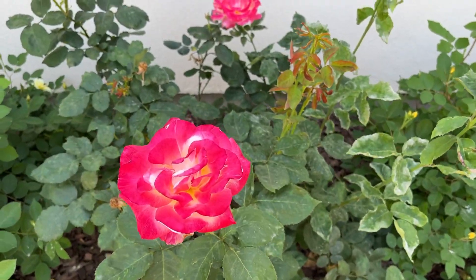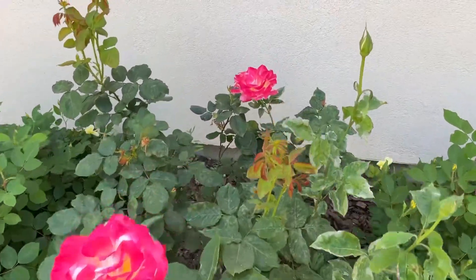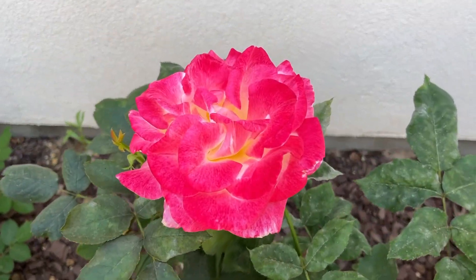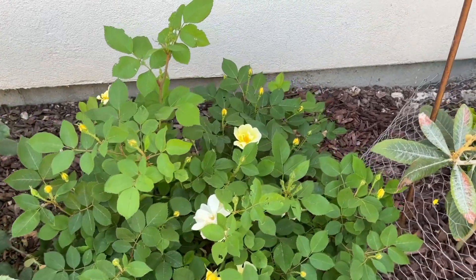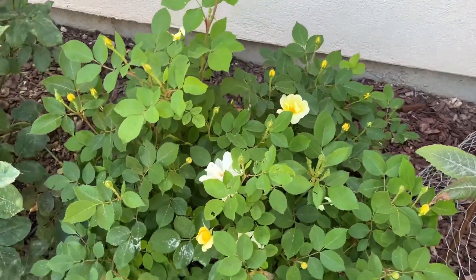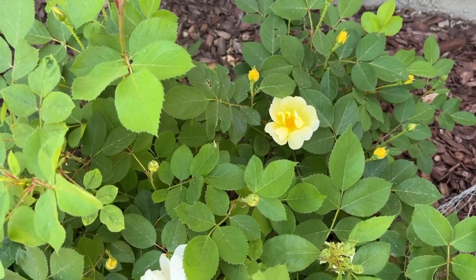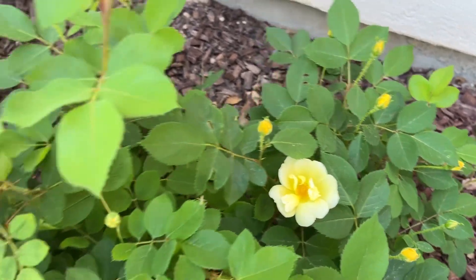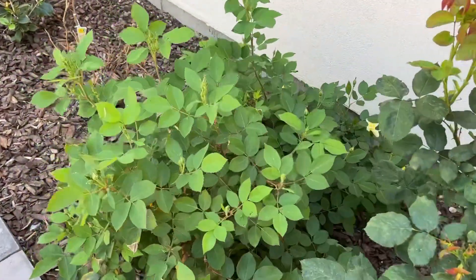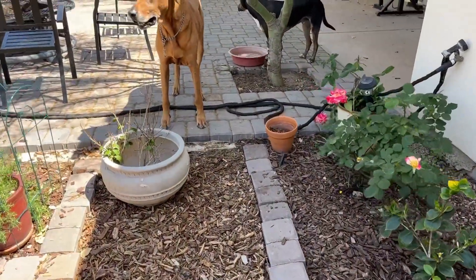This is my Double Delight rose, and I have it planted next to my Sunny — I think this is called the Sunny Knockout Rose. You can tell they are about to bloom. I think they're going to bloom prolifically. I have another Sunny down here, and a dog named Sunny as well.